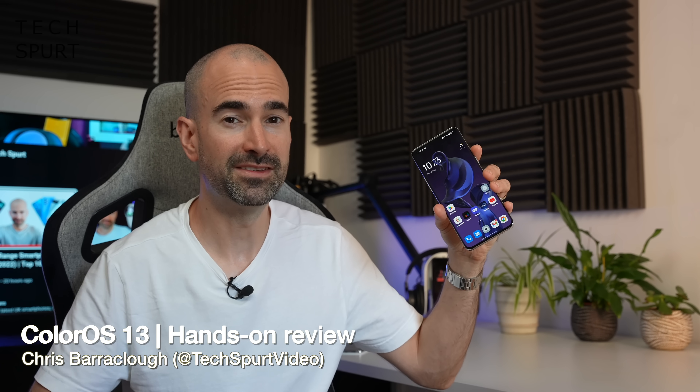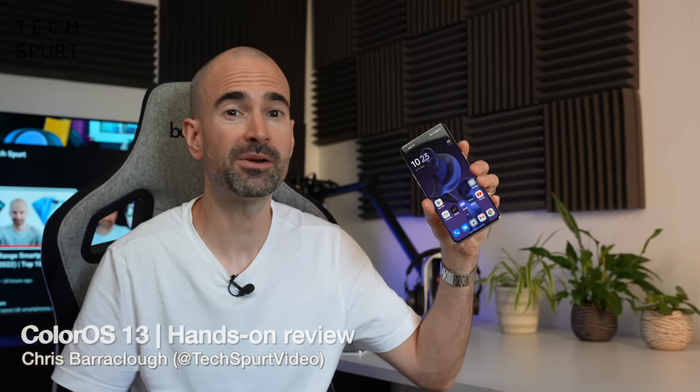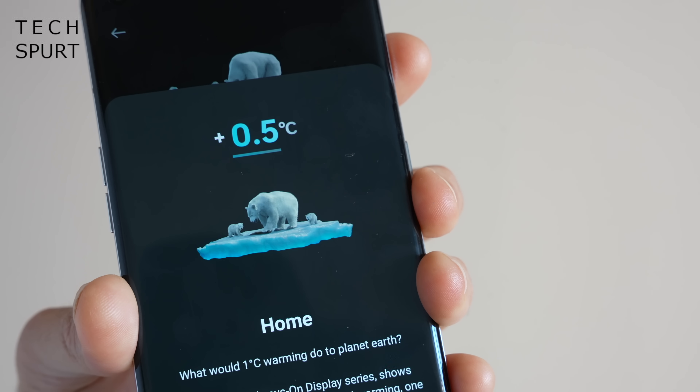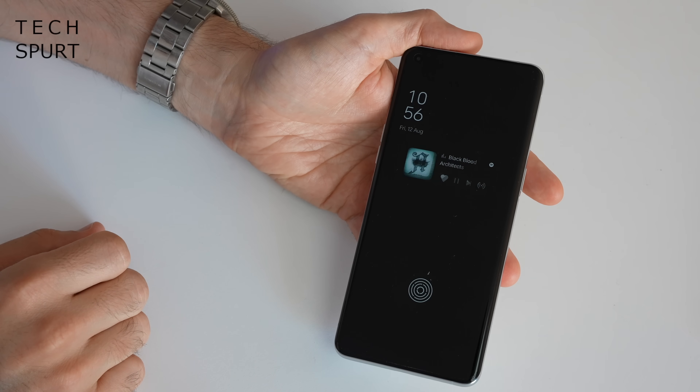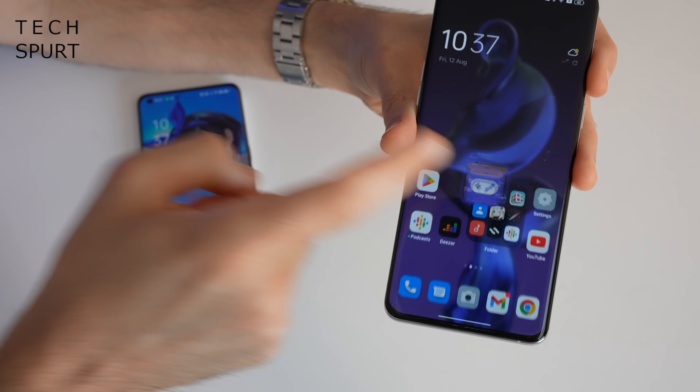OPPO has just revealed the finer details of its fresh new ColorOS 13 launcher, which will be released in beta form to select OPPO smartphones starting this month. They kindly gave me a preview of ColorOS 13 so I can share some of those new bits with you right now. Version 13 is prettier than ever and packed with new features including loads of new customisation options and a couple of bits that appear to have been cribbed wholesale from Apple's iOS.